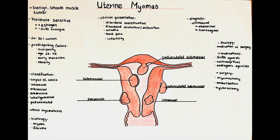Uterine myomas occur very frequently. It is estimated that around 20-30% of women over the age of 30 have one or several of them.